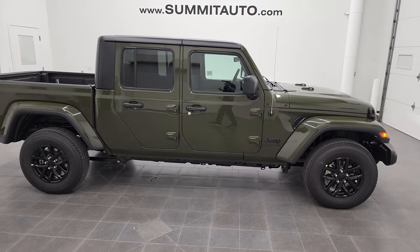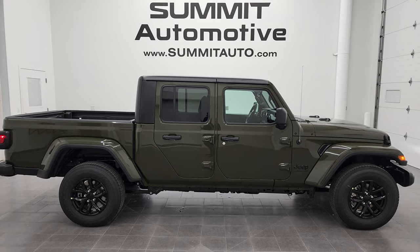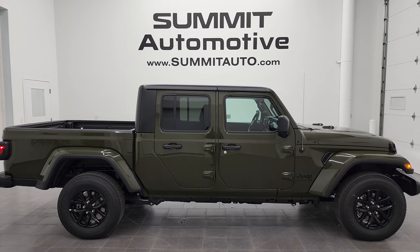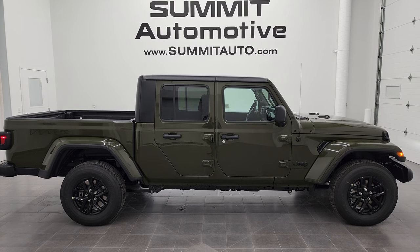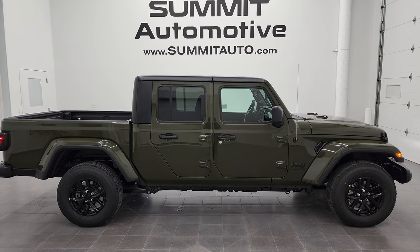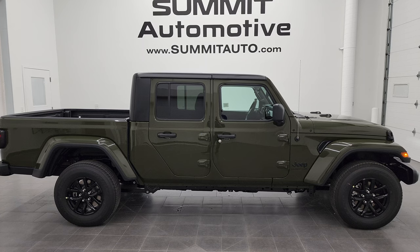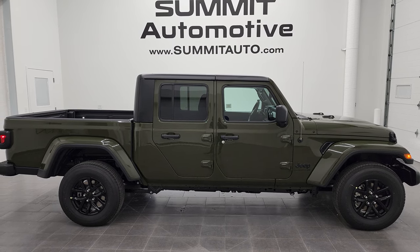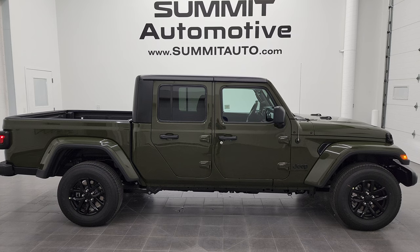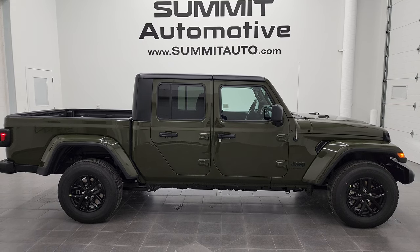Thanks for checking out the video. To see more pictures of this Jeep Gladiator or any of our other 450 new and used cars, trucks, SUVs, minivans, Wranglers, and Gladiators, go to summitauto.com for full pictures and descriptions of every vehicle from two locations. For more HD videos, visit youtube.com/summitauto. Remember to like, subscribe, and share, and click the bell for notifications every time new inventory videos go up. You'll also see links to subscribe, more Gladiator videos, this vehicle on our website, and our latest YouTube video. We're super excited to offer this 2022 Jeep Gladiator Altitude in Sarge Green Clear Coat — thanks again!